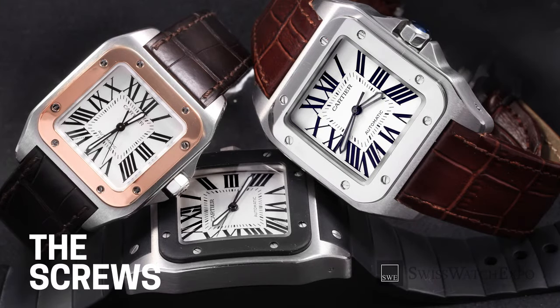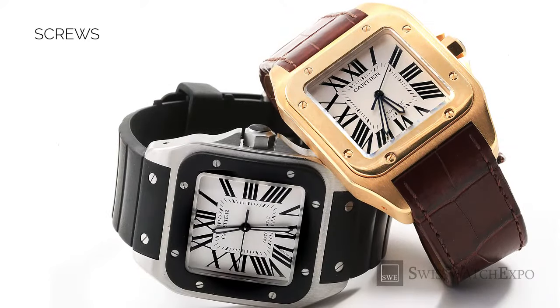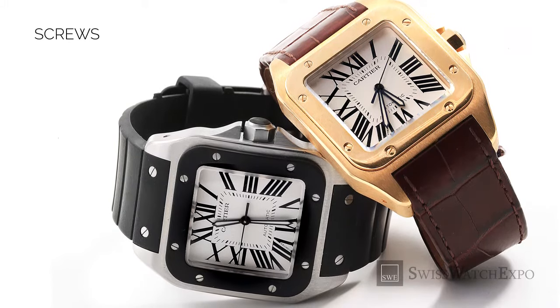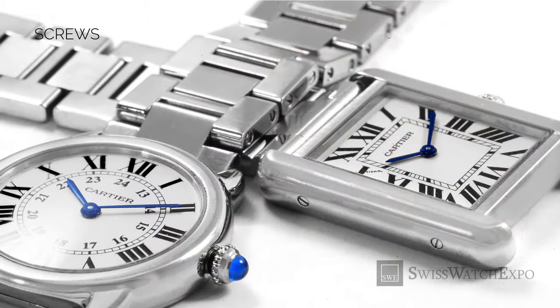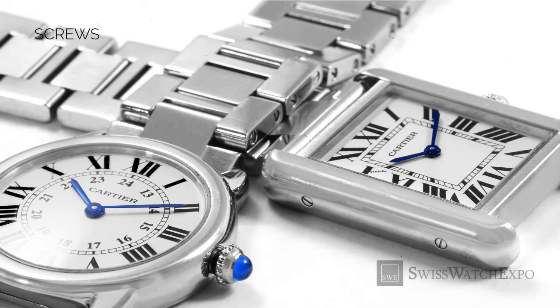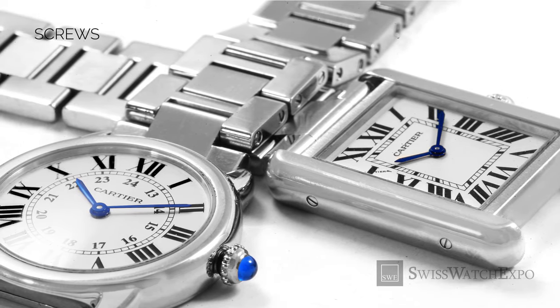Next, look at the screws. In most of its watches, Cartier's case is secured by high-quality, uniform screws. Look out for consistent flathead screws that secure the case back. Fine Swiss watches use quality hardware, and this is proof of quality craftsmanship. On the other hand, a counterfeit Cartier will usually have inexpensive thin snap-on cases, or they may have screws but use rounded Phillips head screws — a minor detail but one worth looking out for.